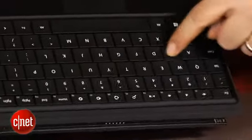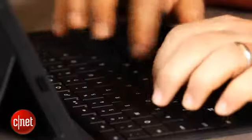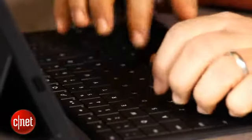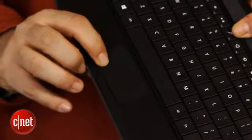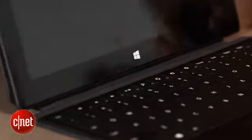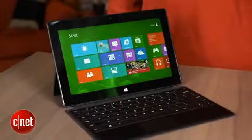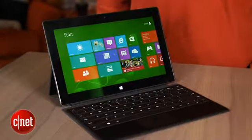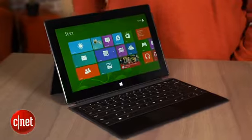Honestly, if you're going to get a Surface, you're going to get one of these. I would recommend going with the $129 type cover, which has a pretty fantastic keyboard for its size and a little multi-touch trackpad right underneath. It docks magnetically, does it seamlessly, and it works about as well as any peripheral I've ever seen, even those in the iPad world, and it really one-ups any keyboard covers I've ever experienced.